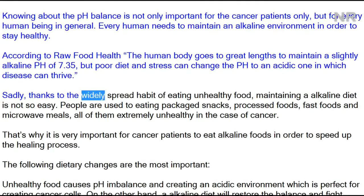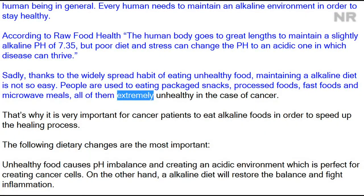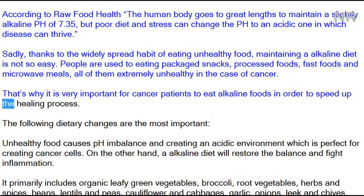Sadly, thanks to the widely spread habit of eating unhealthy food, maintaining an alkaline diet is not so easy. People are used to eating packaged snacks, processed foods, fast foods, and microwave meals — all of them extremely unhealthy in the case of cancer. That's why it is very important for cancer patients to eat alkaline foods in order to speed up the healing process.